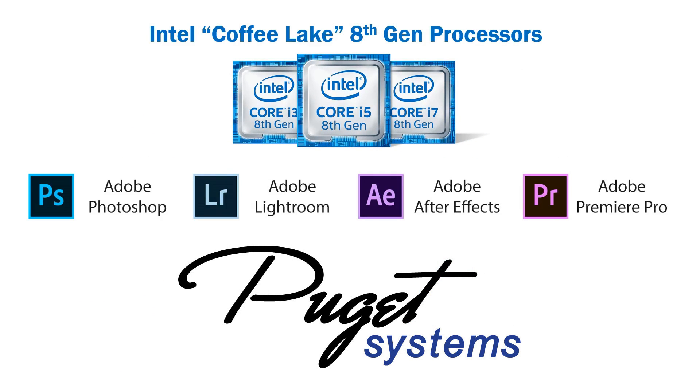So that does it for our quick look at the new Coffee Lake CPUs for the Adobe Creative Suite. This is our first time going over a new CPU line in this format, so definitely let us know what you thought in the comments. And if you want more detail on our testing, make sure you check out our full articles that are linked in the description. Thank you.